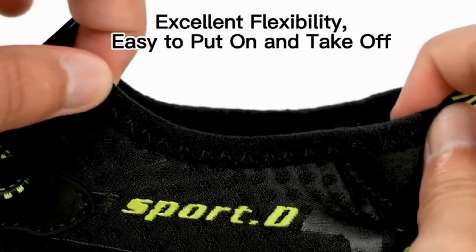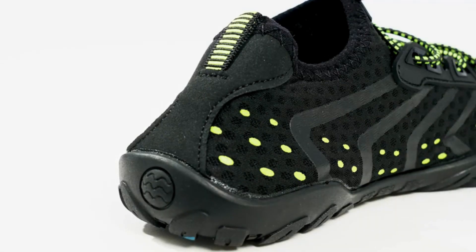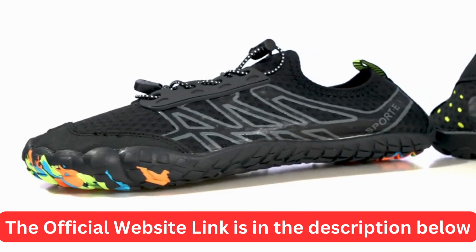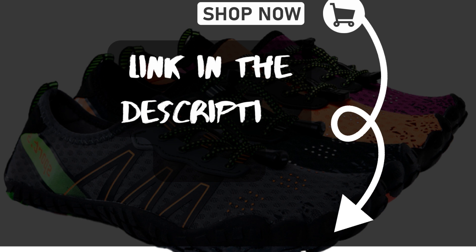This is a limited time offer that will expire soon, so hurry up and click on the link below before it's too late. You don't want to miss this chance to get the ultimate shoes for your feet. Order your Zuecos Earth Shoes now and enjoy the benefits of breathability, grip, fit, and style.